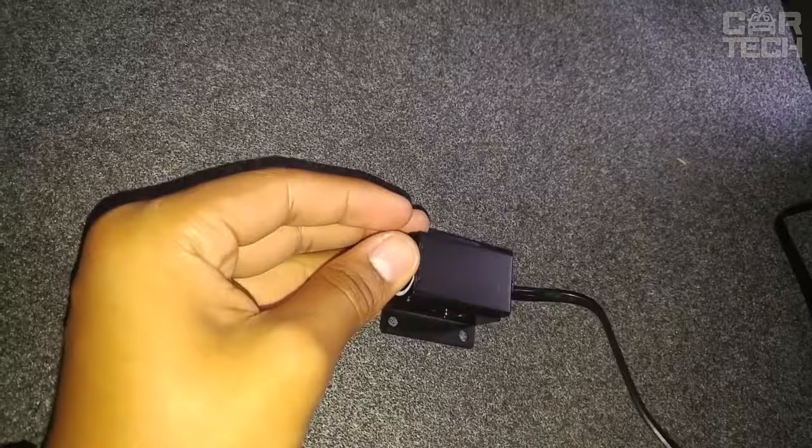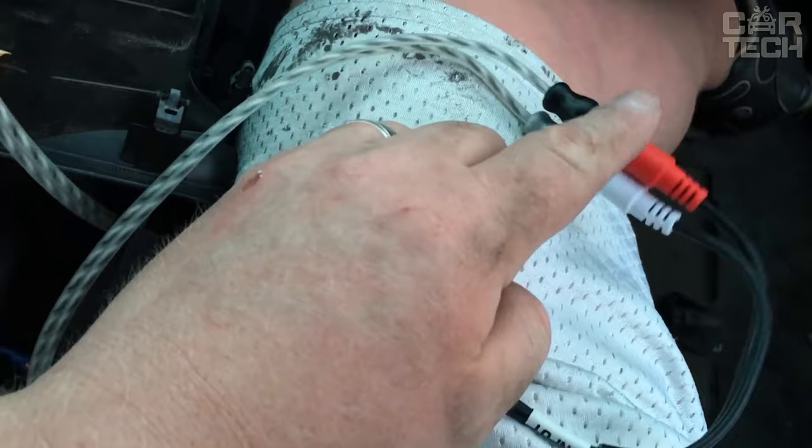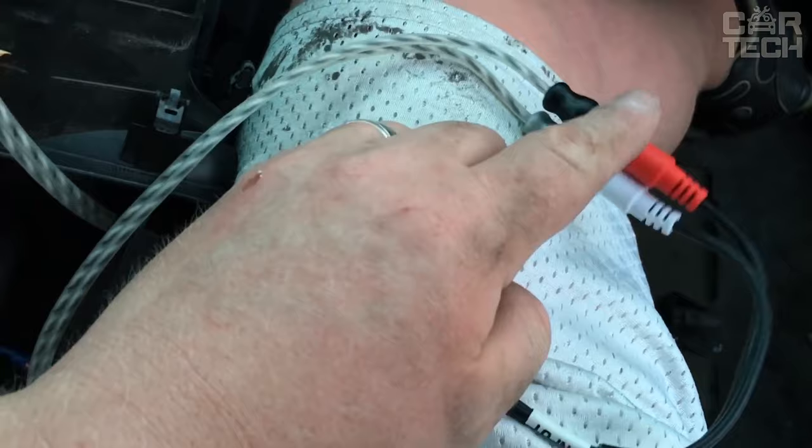A good-sounding audio system is appreciated by every driver. The bass controller will allow you to enjoy all the possibilities of your car's music center. Sound balancing, bass control, and line-level signal control are just some of the features you can manage. It is also possible to install the equipment for home audio systems. The scope of delivery includes one audio system controller.